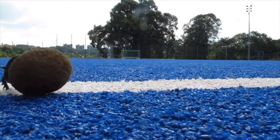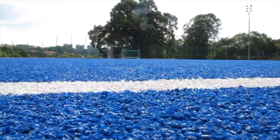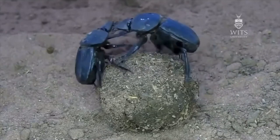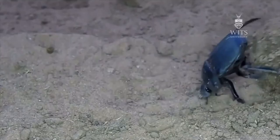Dung beetles are incredibly important animals because they're at the bottom of so many of our food chains. They're responsible for recycling material back into the soil, so they're very, very important for soil health. They're a massive part of our ecosystem. We've got 800 species in South Africa, which most people don't realise. And they have all sorts of interesting behaviours.